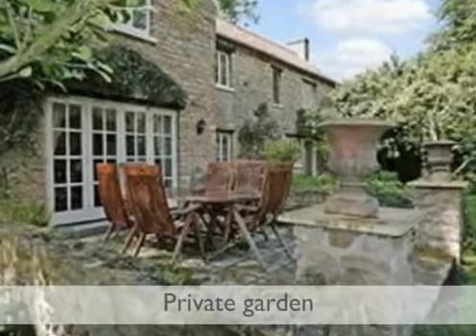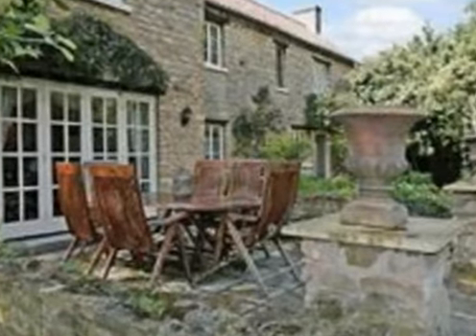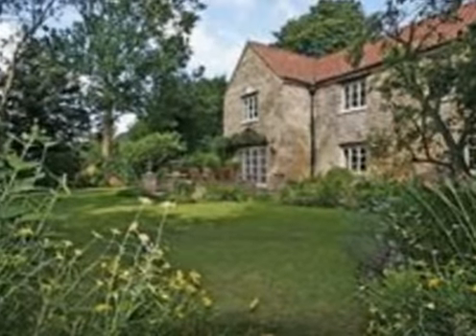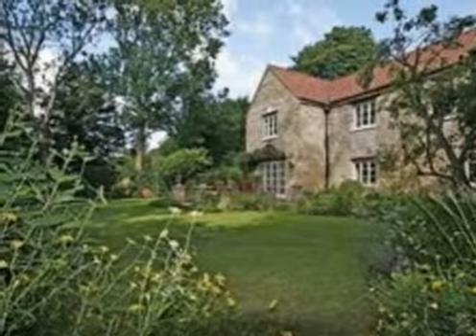The garden feels so private and it is the perfect size for a busy family. Whether entertaining family and friends or just sitting quietly on the patio after a busy day, it is just the most perfect place to relax and unwind.